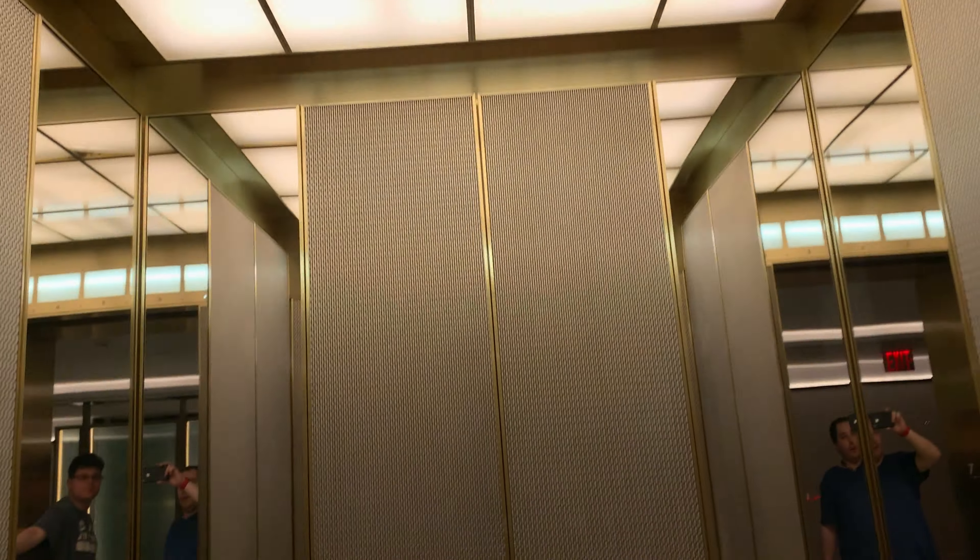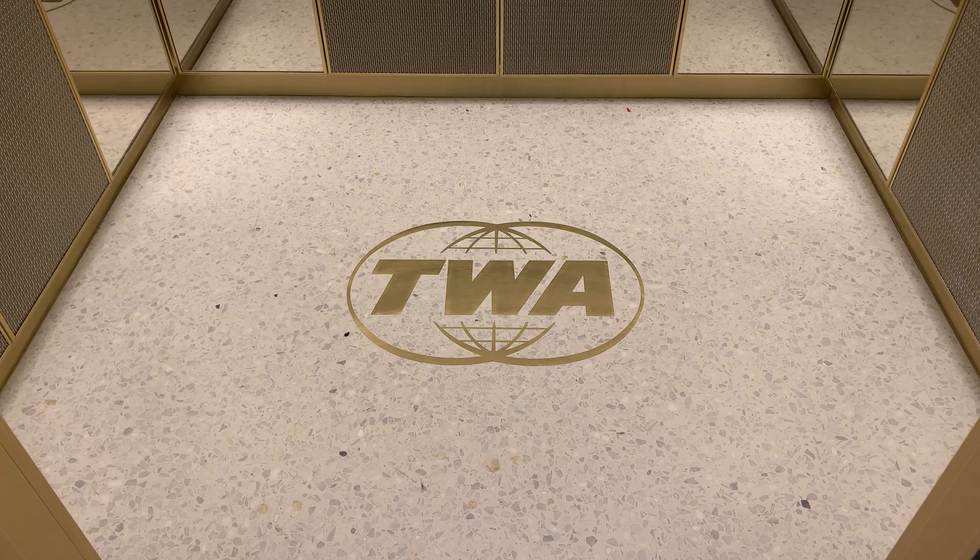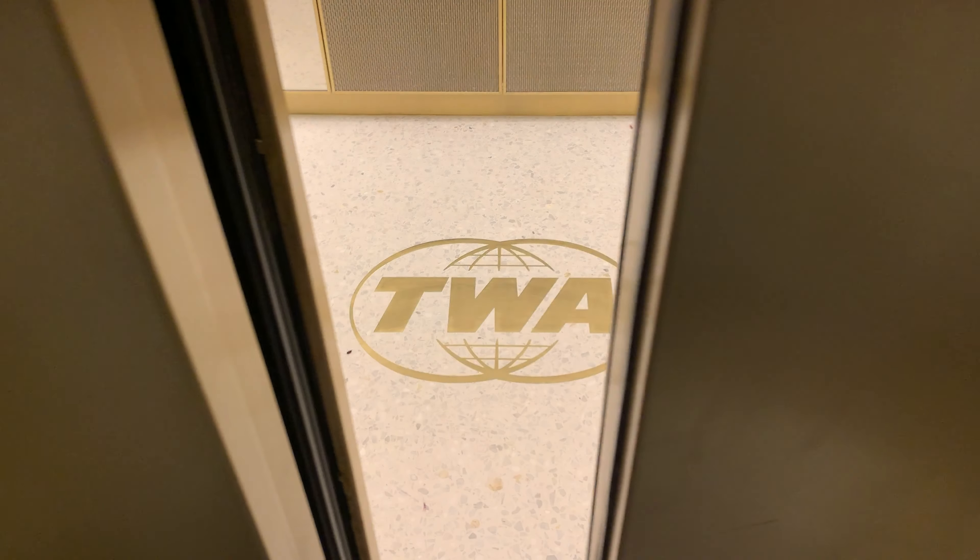Let me show the beautiful cab of this elevator. This isn't exactly Eero Saarinen's design, but it works, doesn't it? Anyway, let me show you the guest floor.